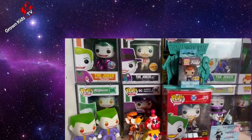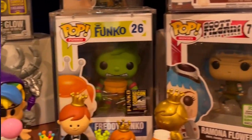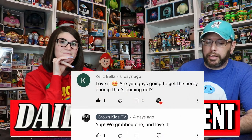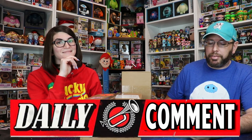Let's find out what's in it. Today's daily comment comes from Kells Bells, and Kells Bells says love it. Are you guys going to get the nerdy chomp that's coming out? We said yep, we grabbed one and we're super excited about it.